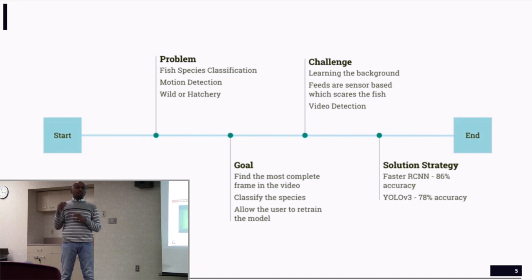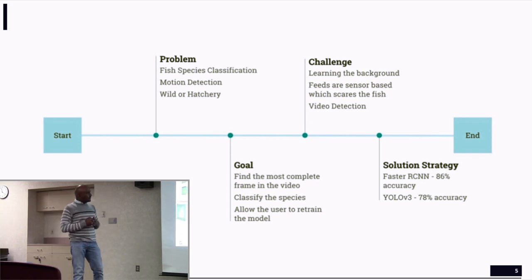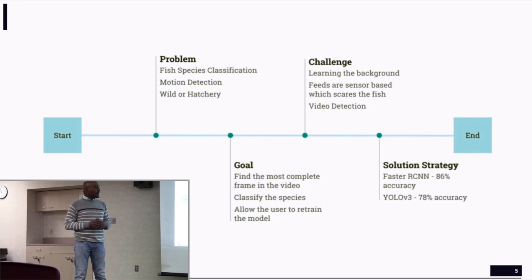With transfer learning we were able to cut down training time from weeks to just a few hours. We also tried a couple of other models and eventually settled on YOLO V3 — You Only Look Once — which gave us much better stability. Though the accuracy was slightly lower than Faster RCNN, it was stable and did a good job. More importantly, YOLO was much faster, which matters because we are processing videos and need the model to detect objects in every single frame.